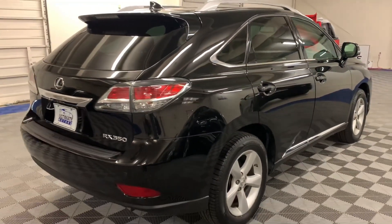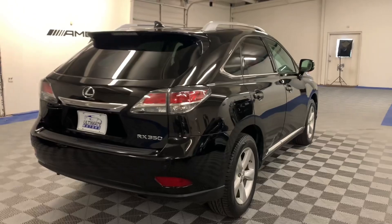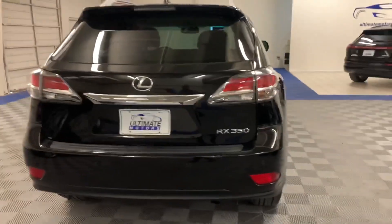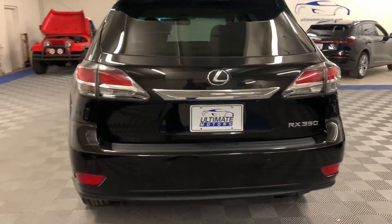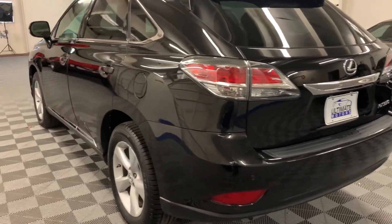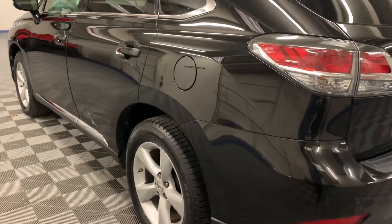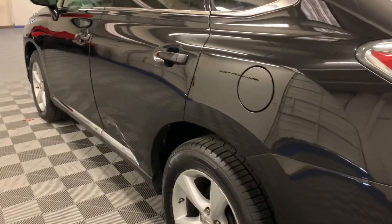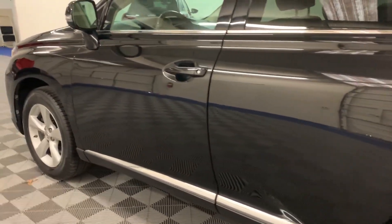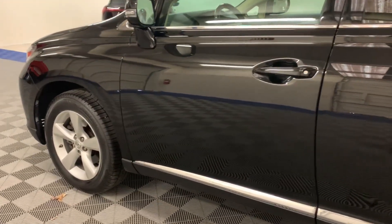She has gone through service and we have installed four brand new tires on it, along with the regular vehicle checkup, state inspection, oil change — everything looked good. As you can see, she's in really good shape. There are no blemishes on the doors, on the body, no rust, no scratches.